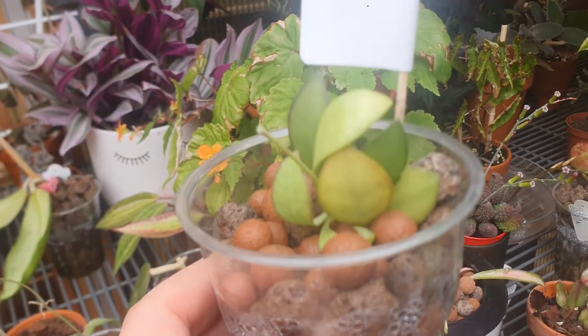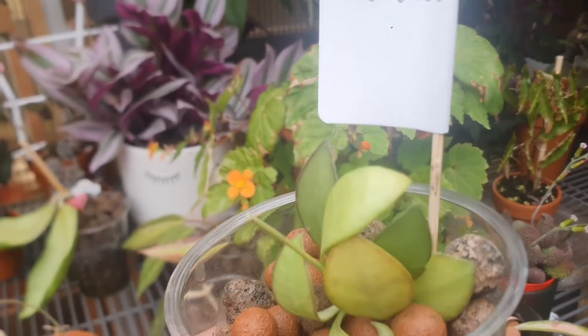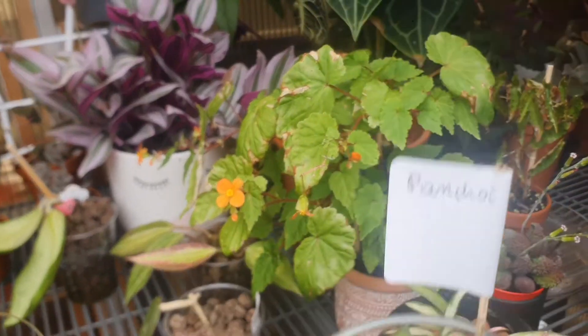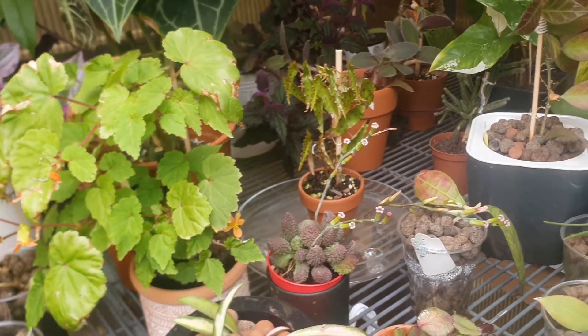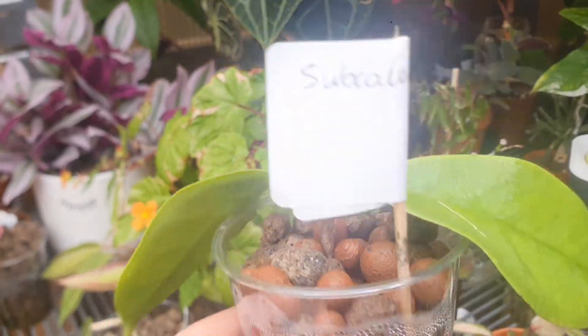I have a Hoya Pancho. You can see beautiful, beautiful Hoya Pancho. I also have a Hoya Subcalva.